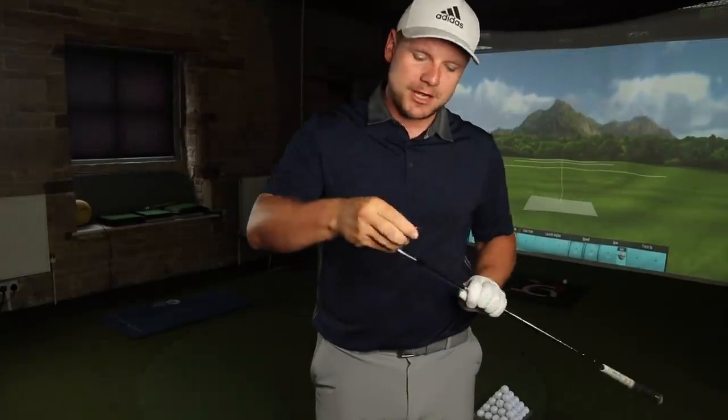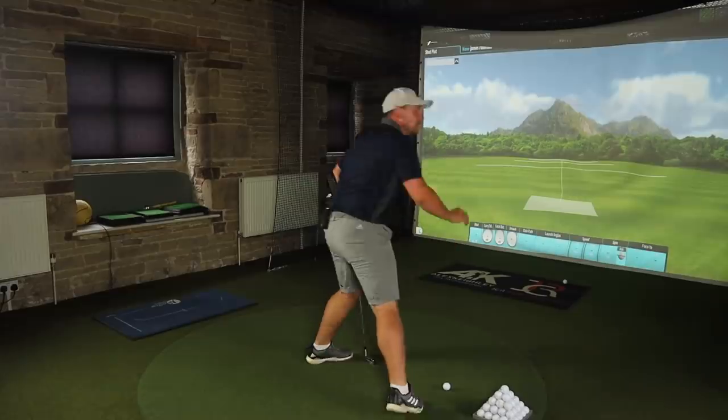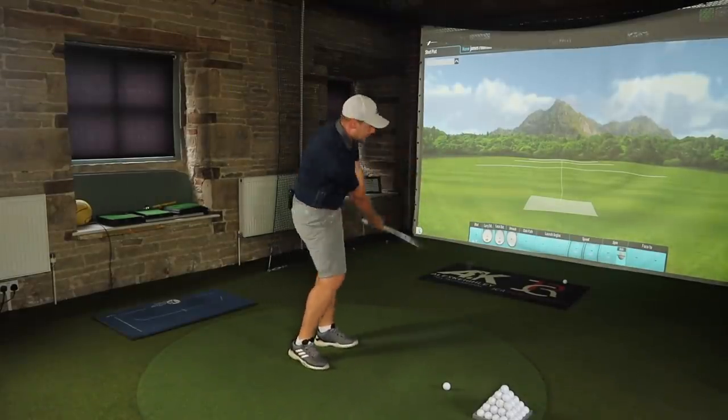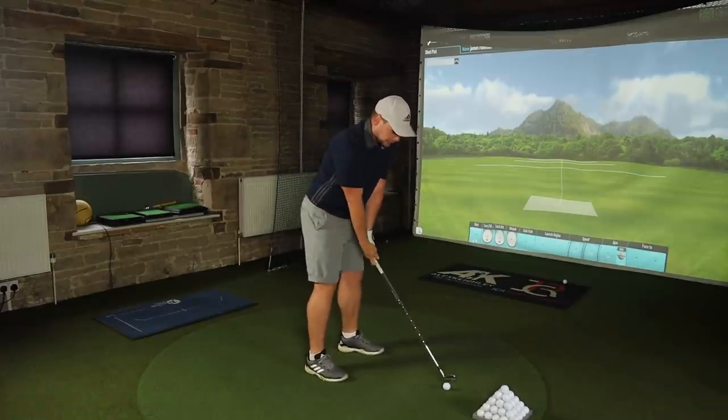We're going to start with the Kirkland this time, then flip to the Pro V1, then we're going to go big dogs — because that's really what you all want to see. Titleist Pro V1, Mizuno MP20 7-iron — I'm guessing 165 as an average, because that's generally what I work towards.